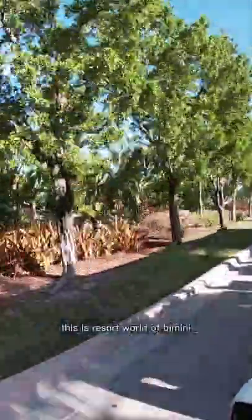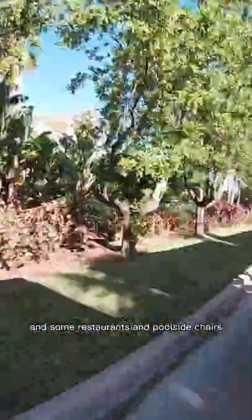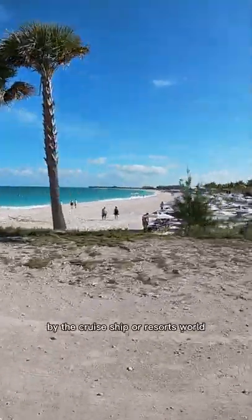This is Resort World Bimini and it has a beach, some restaurants, and poolside chairs, so it does take a little while to get there. There's also a casino on site. It does have gorgeous clear blue water, but this tram will not take you outside of the pier by the cruise ship or Resort World.